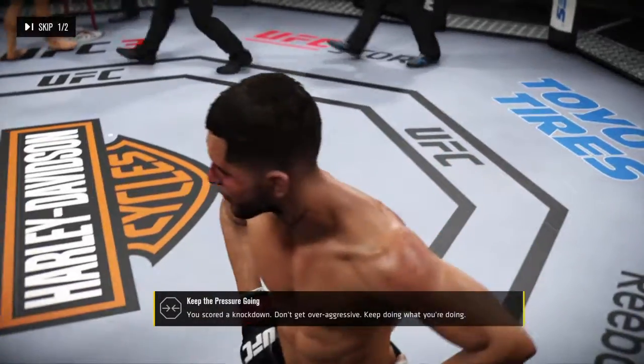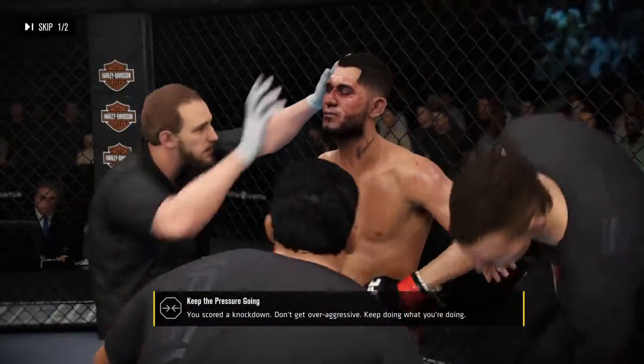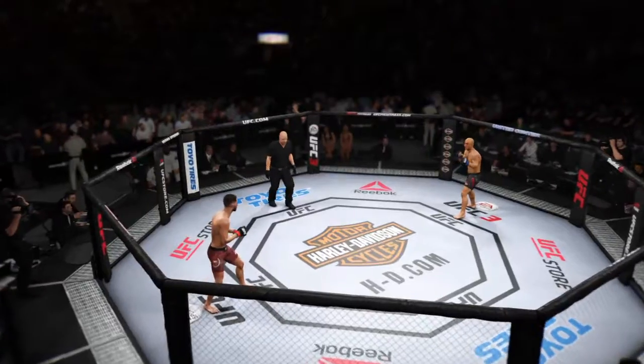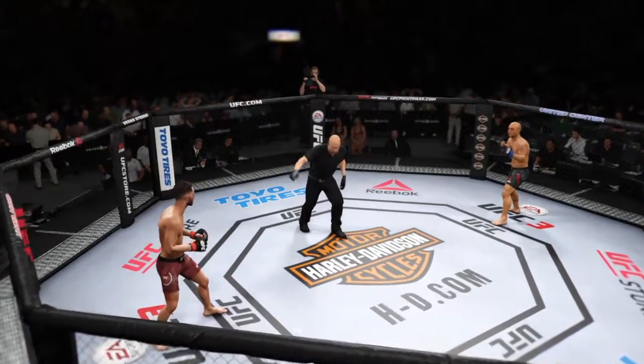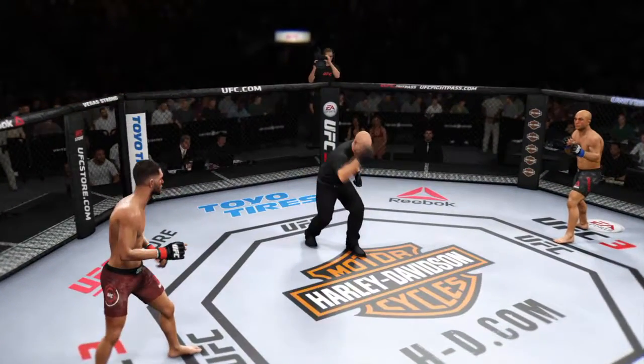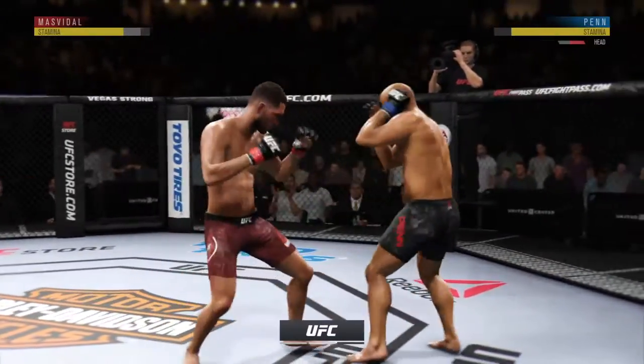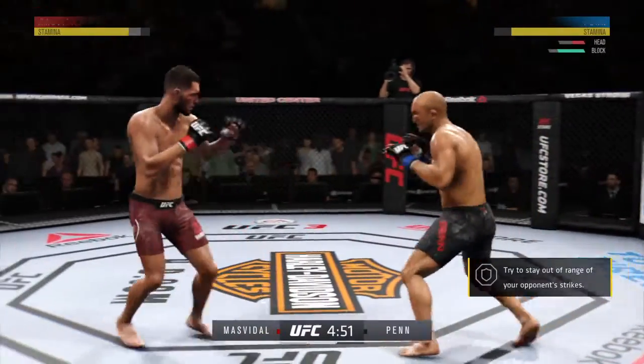You're landing that left hook every time you throw it. Stick to your boxing — that's gonna win the fight for you. Just keep setting up. Second round here. One-two punch by Jorge Gamebred Masvidal.